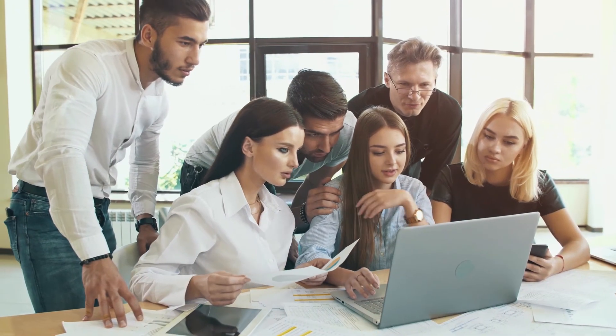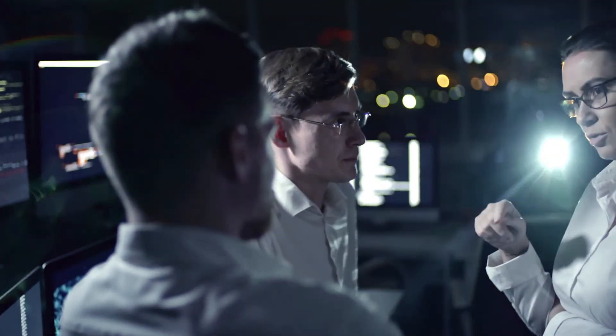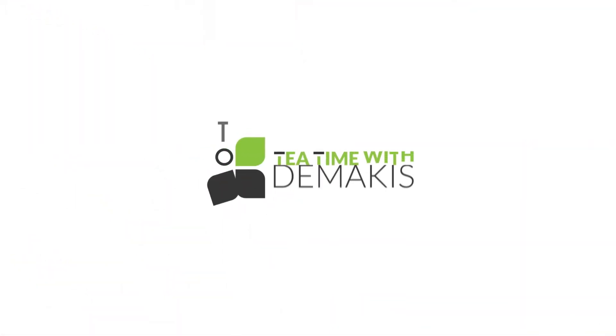If you're looking for managed services that can provide your business with any of these trends, Demacus Technologies can help you. Please contact us immediately to get in touch with one of our IT professionals who can help you make the right decisions based on your business's needs. Thanks for watching and I hope to see you guys back here on our next webinar here at Tea Time with Demacus.